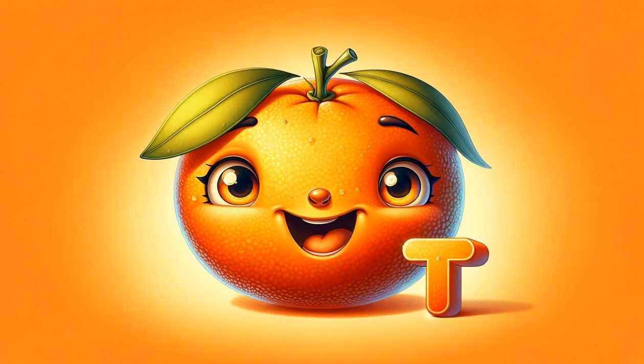T highlights tangerine, a smaller cousin of the orange, known for its easy-to-peel skin and sweet, tangy flavor, also packed with vitamins and beneficial for skin health.